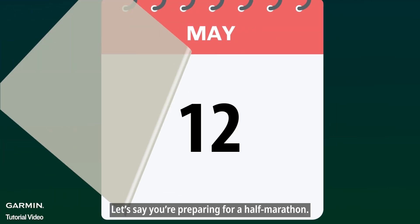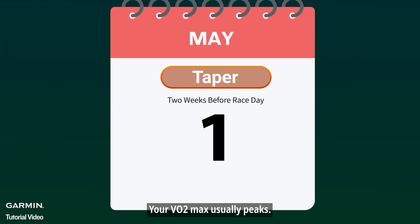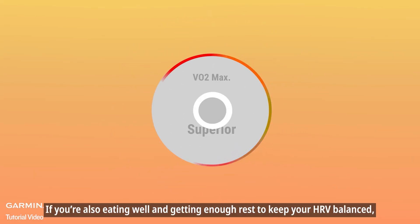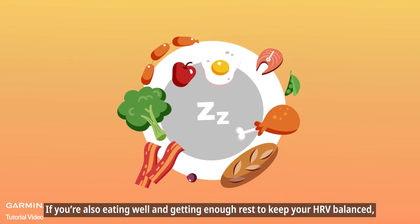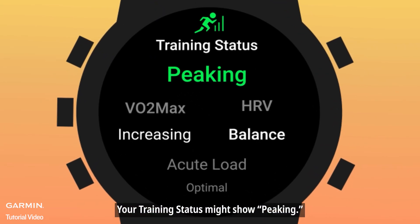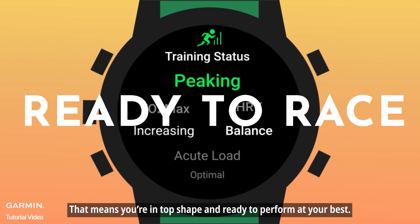Let's say you're preparing for a half marathon in the final taper weeks before race day — your VO2 max usually peaks. If you're also eating well and getting enough rest to keep your HRV balanced, your training status might show 'peaking.' That means you're in top shape and ready to perform at your best.